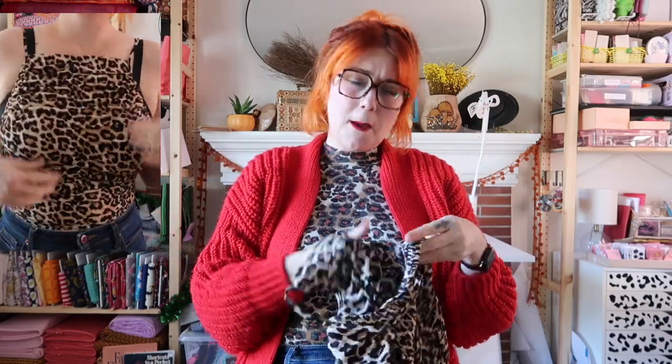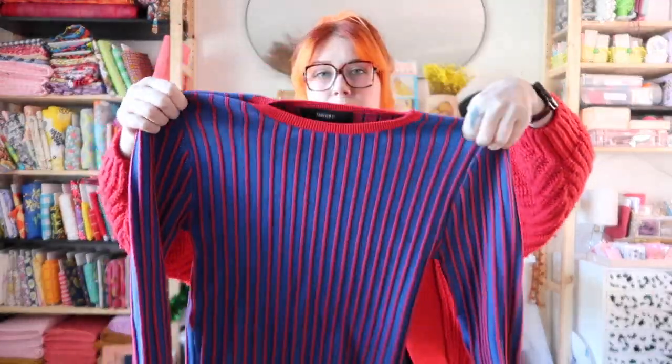This little H&M cheetah print top — if you're not someone where cheetah print is the neutral for you, then we're in different groups. Animal print is a neutral for me. I saw this and it's a medium, which is a standard size for me, so I thought this would be great especially with a pencil skirt.